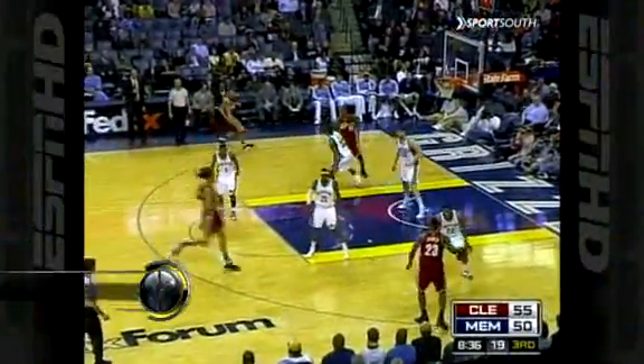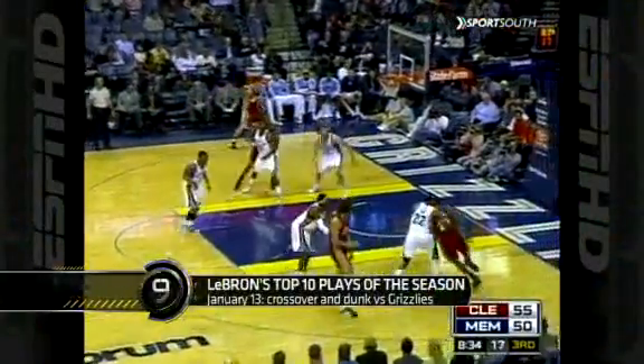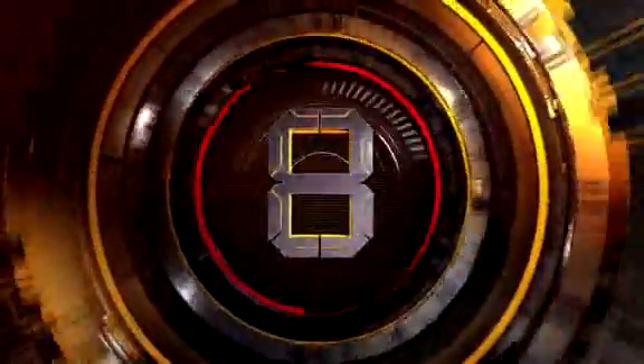Number 9: January 13th against the Grizzlies. LeBron over Rudy Gay, finishing with the reverse. Welcome to LeBron against the Grizzlies.